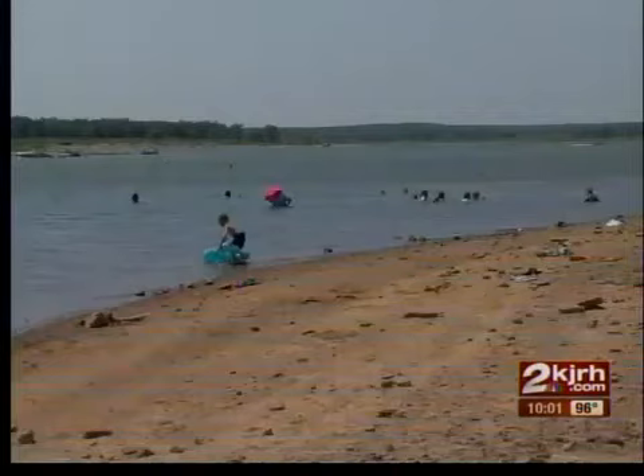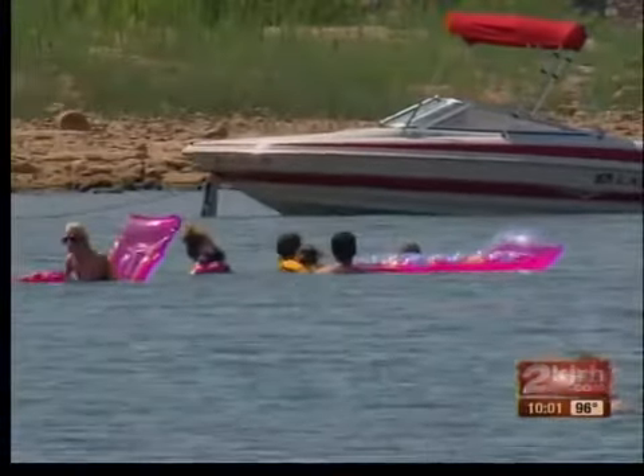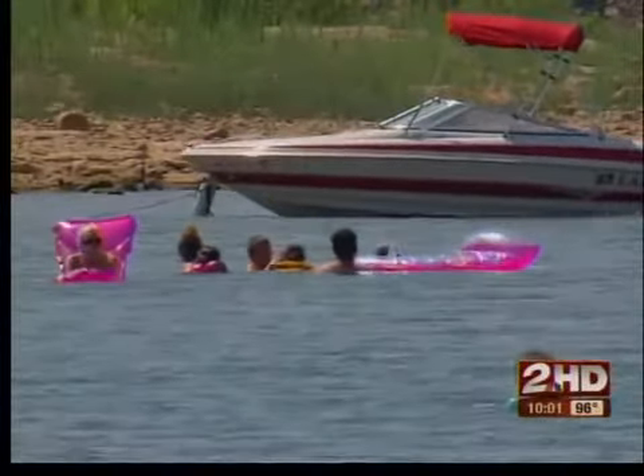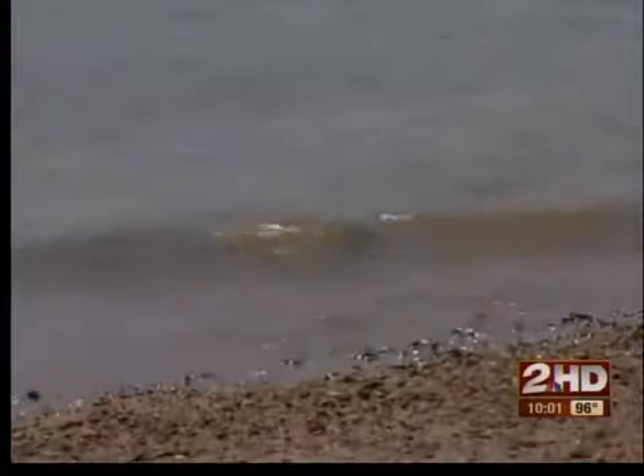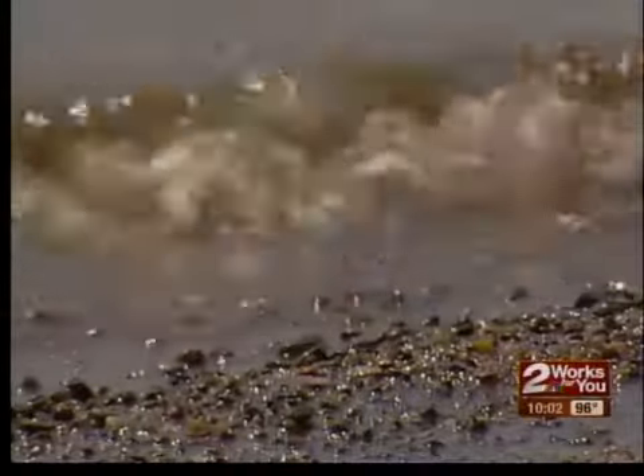Officials say they're not sure how bad the situation is at Keystone just yet, but the heat is creating the right conditions for the algae to get worse. Algae like this are prevalent in the lake all the time, but it's not until you get heat like this, where water slows down and becomes somewhat stagnant and can pick up a load of nutrients, that they come out.